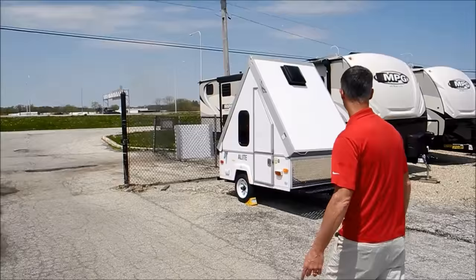By the way, we're selling this for $3,900, so nice and inexpensive.